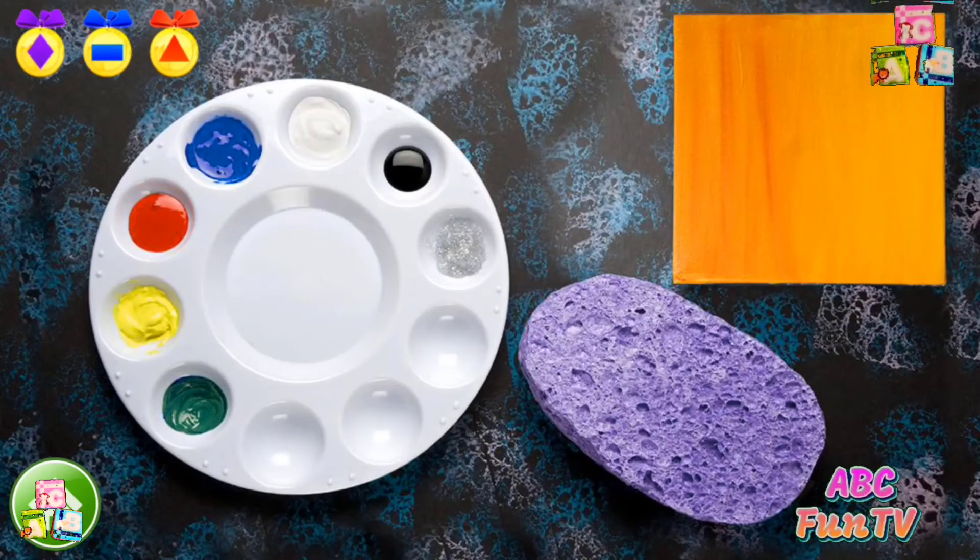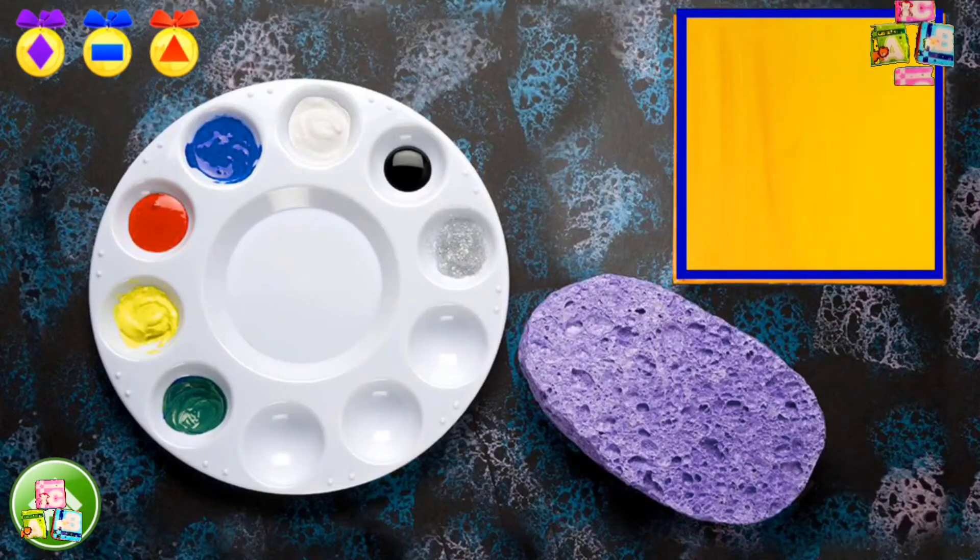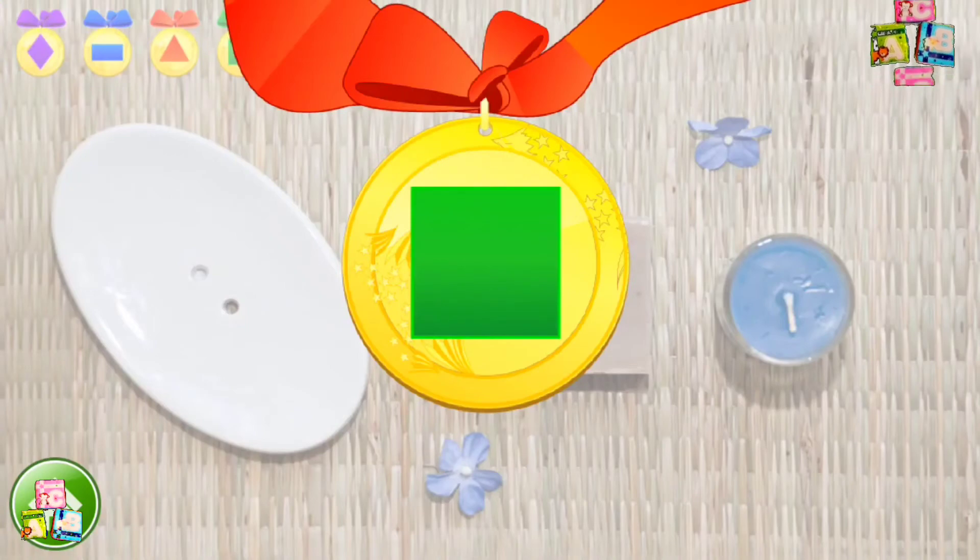Can you find a square on this one? Superb! This wood block looks like a square. Here's a square medal for you.